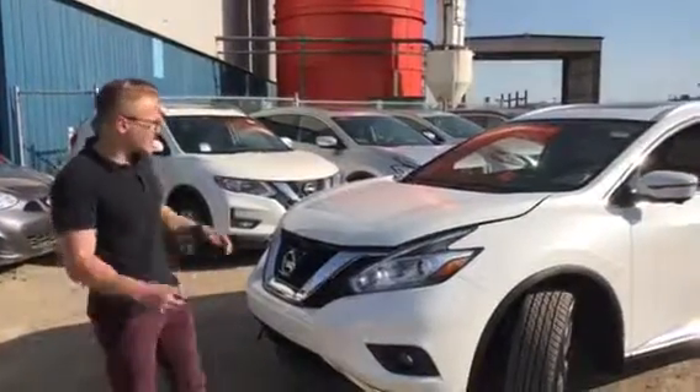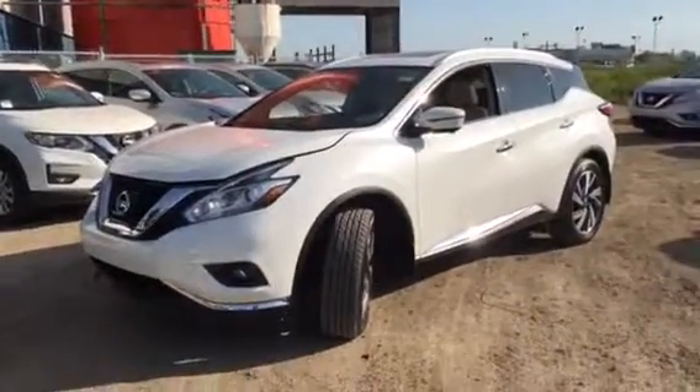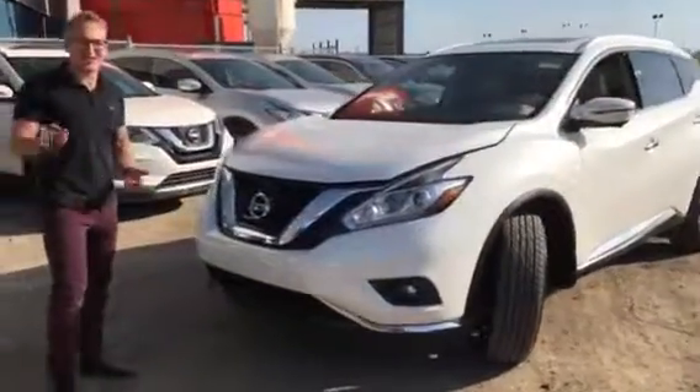Hey, this is Donovan here at LA Nissan. Here is the gorgeous 2016 Nissan Murano Platinum Edition, white on white. It's extremely rare.